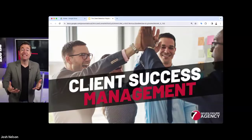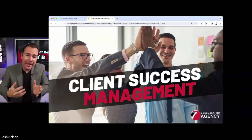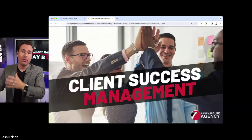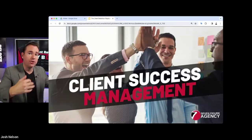Next up is client success management. After we onboard the clients and have these monthly touches and communication, if you really want to scale your agency, you can't be the person managing the clients. You have to have a client success management process — how do we hire account managers and how do we train those account managers?